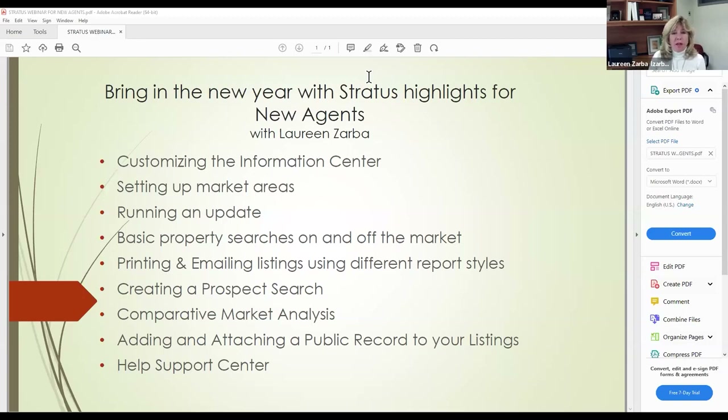What we're going to cover — it's only one hour, so an hour goes really fast. You're not going to learn Stratus in an hour. I want to show you the highlights, the important parts of the program. I encourage new agents to take a class on Stratus — we have in-person and Zoom classes. I also put my email next to my picture so you can reach me with questions.